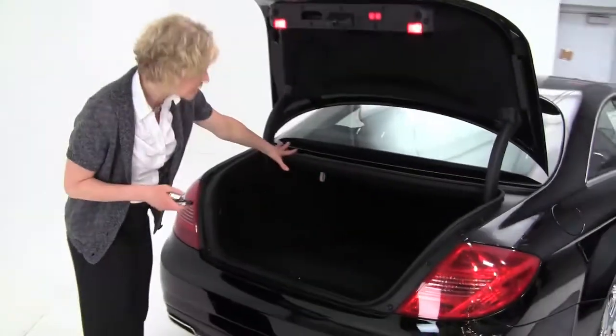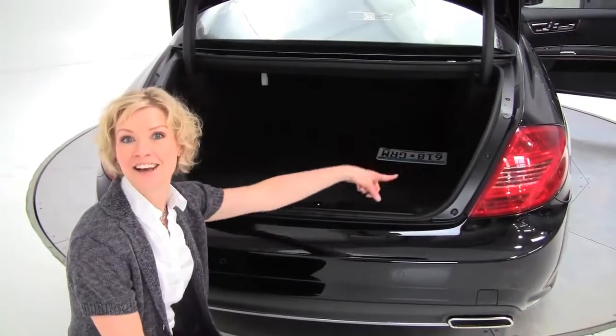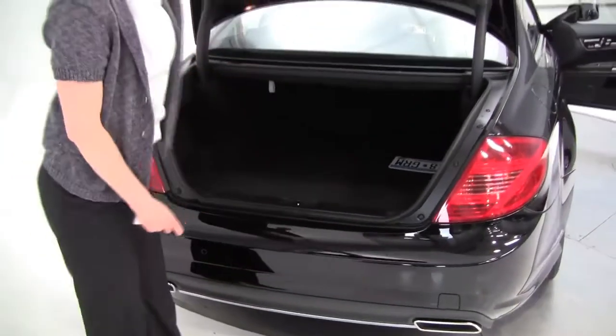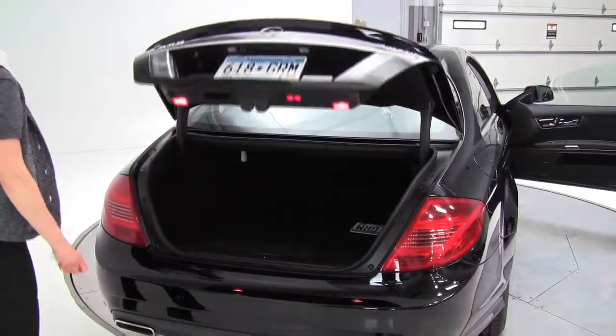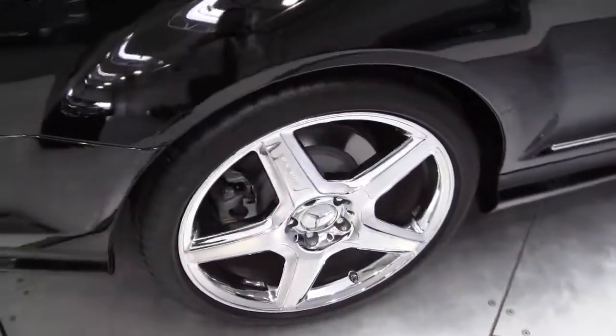All right, check out — the CL provides a really spacious trunk back here. First aid kit, owner's manual. Look at how clean this is. Rear sensors, power trunk, as you can see. I love the chrome. Check out the AMG wheels — this is so gorgeous. Love this car.